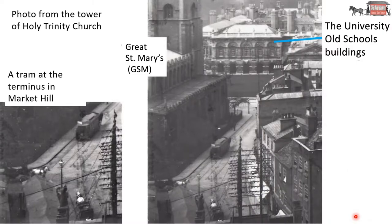This photo is from the tower of Holy Trinity Church. Holy Trinity Church is at the bottom of the picture. This building here is Great St Mary's. That's the old Schools. The Senate House — we're looking at it side on. And here is a tram at the terminus, Market Hill. There's a horse and cart there. You can see they have tram lines there and there, so they could park the tram car there. Apparently the bend there is a very sharp bend in the rails and it was difficult to get the tram cars round.